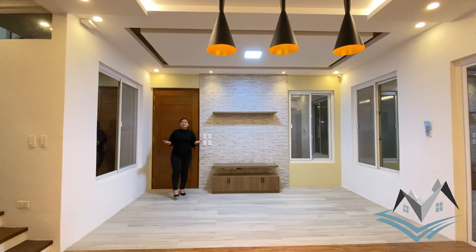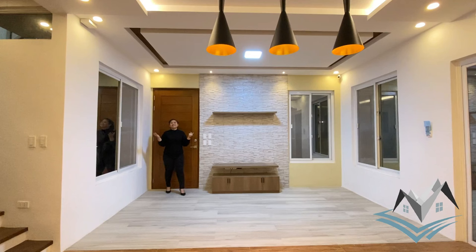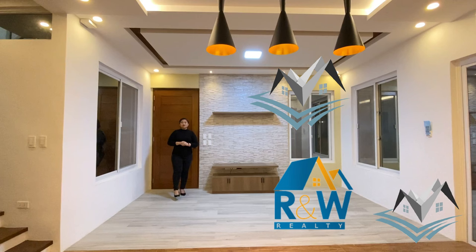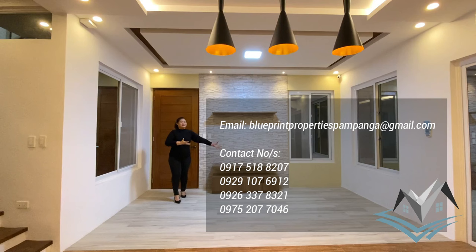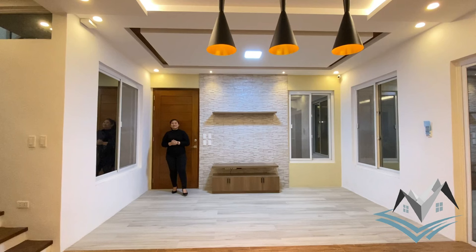Again, this is a 120 square meter lot area and 180 square meter floor area brand-new house and lot. We are Blueprint Properties Pampanga, in partnership with R&W Realty. You can reach us through their website at www.rnwrealty.com, their Facebook page R&W Realty, and Instagram account R&W Realty. We also have our Facebook page Blueprint Properties Pampanga, and our YouTube channel. Please don't forget to click like, subscribe, and hit the notification bell for more updates.